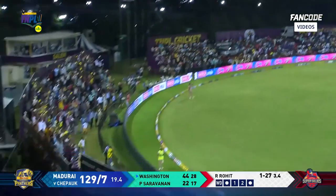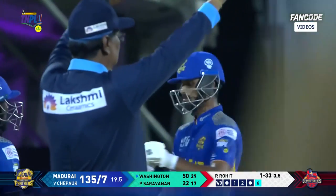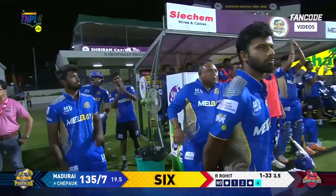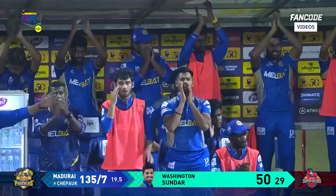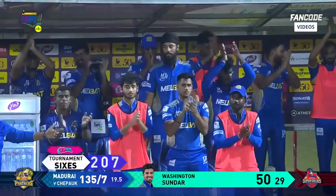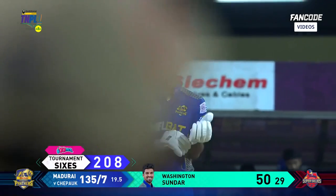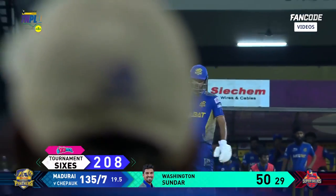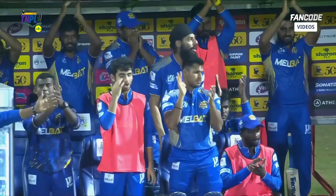Full toss, goes straight — it's a huge one, goes past the stands! With that boom boom boomer super six, his fifty comes up. Yeah, he's a terrific player — Washington Sundar coming in at number seven today. Fifty off just 29 balls! He missed his length and Washi obliged — nice power position, good use of the hips.